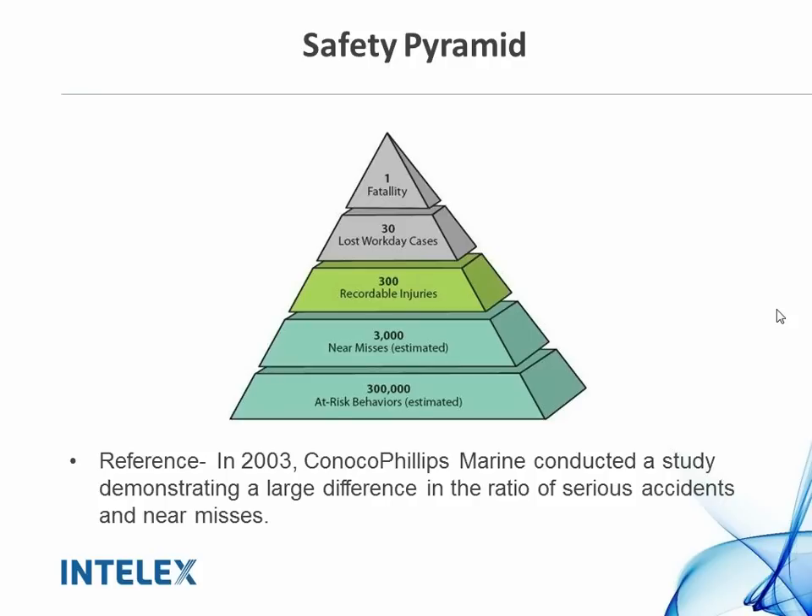For example, research carried out by ConocoPhillips Marine in 2003 found that with 3,000 near misses, that translated to approximately one fatality. As you can see, you need to track your near misses and, most importantly, focus on those leading measures — that will change your overall safety performance.